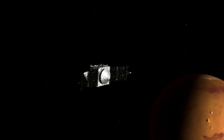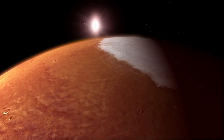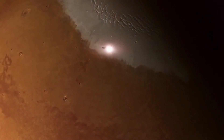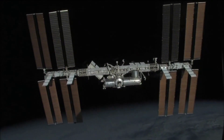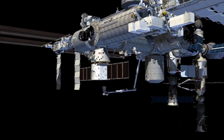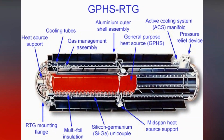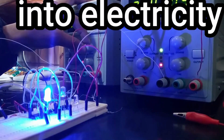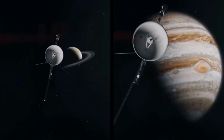In 2012, Voyager 1 made history by becoming the first human-made object to leave our solar system and enter interstellar space. It is currently moving away from Earth at a speed of about 38,000 miles per hour — 17 kilometers per second — and is thought to eventually come within range of another star in about 40,000 years. The spacecraft is powered by radioisotope thermoelectric generators, which convert the heat produced by decaying plutonium-238 into electricity.